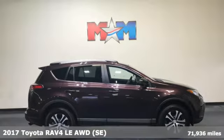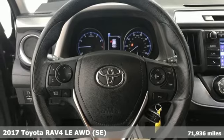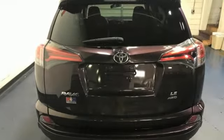It's a 2017 Toyota RAV4. This dynamic, elegant and spacious RAV4 is the right choice for whatever's next. It comes nicely equipped with features you'll love.